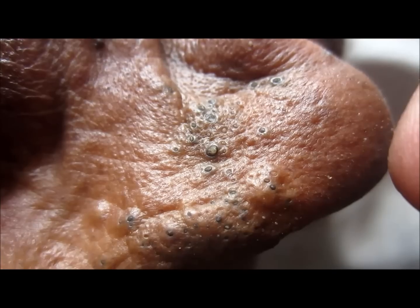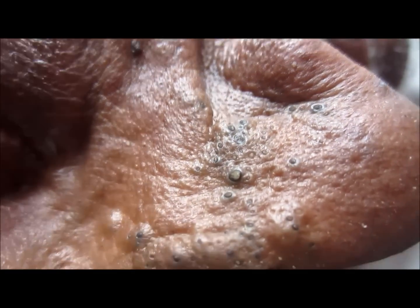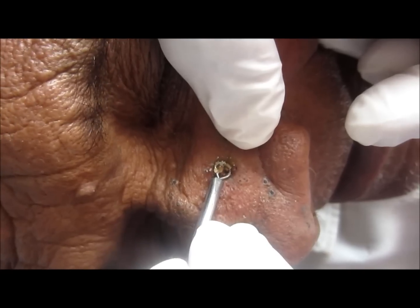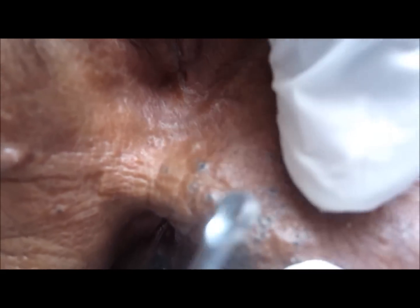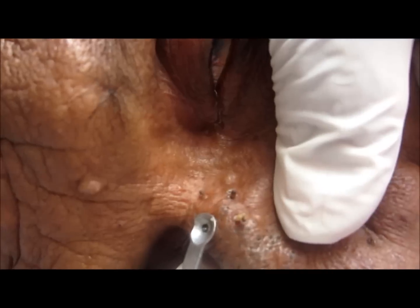Here we are examining comedones under the Woods lamp. The blackheads are quite intensely fluorescent when UV light is thrown on them. To see them clearly, ask the patient not to look directly into the light, and the object on which light is thrown should be kept in a dark room.